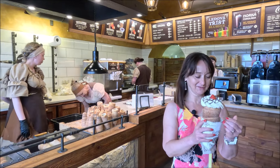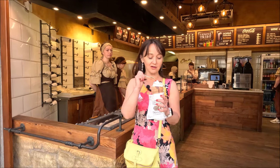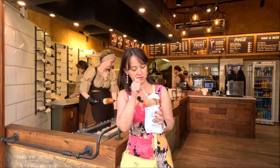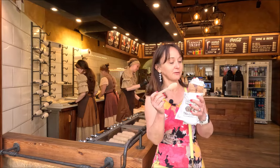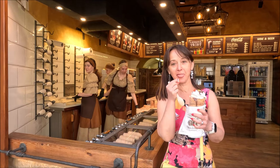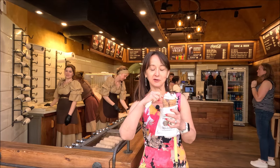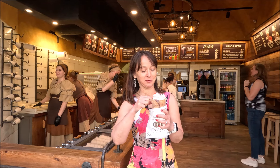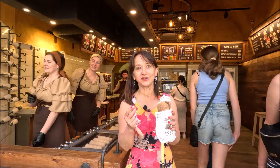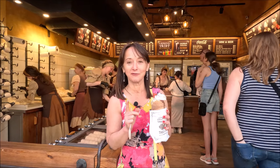Zaraz zobaczymy jak smakuje. Na wierzchu to jest bita śmietana — w dodatku bardzo dobra bita śmietana, z prawdziwej śmietany. Ja tutaj się do środka w ogóle nie mogę dokopać, więc trudno sprawdzić jak smakuje środek. To się bardzo trudno je. Ciasto jest cynamonowe i podsypane grubym cukrem — dobre to jest! Nie umiem porównać tego ciasta do żadnego innego, natomiast jest bardzo dobre — ma wyczuwalny cukier i cynamon.